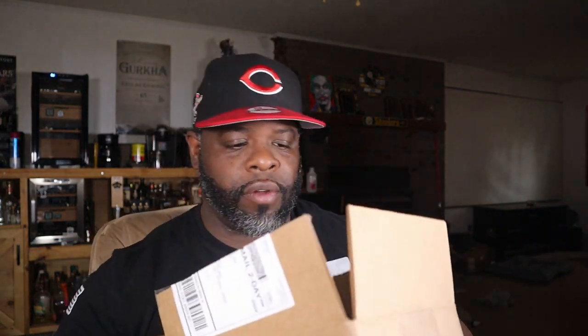Looking at the sticks, for thirty bucks I don't know bro, this is a good deal. They also include some packing straws in the box. I'm going to set the box aside and go through these sticks, because I am very excited about this Black Lion Luxuries monthly cigar club.